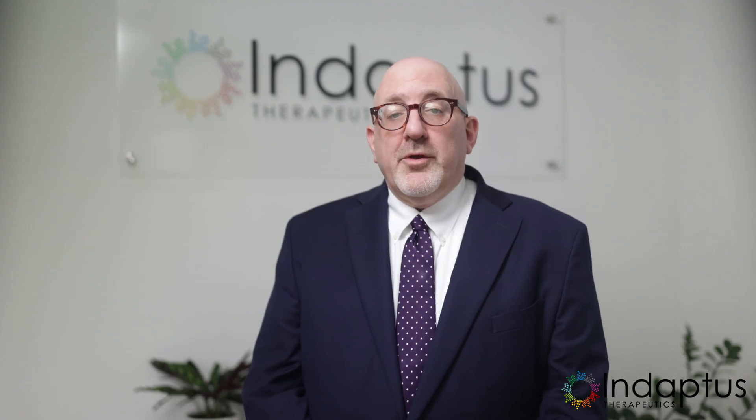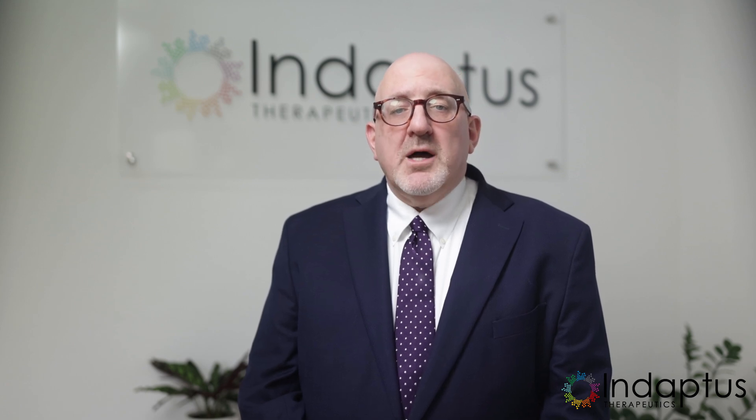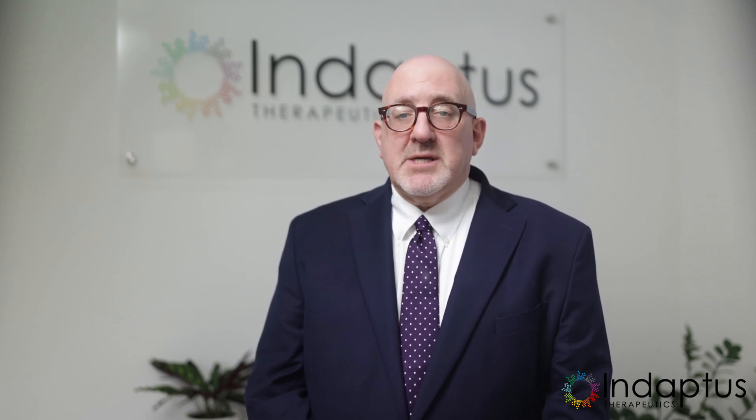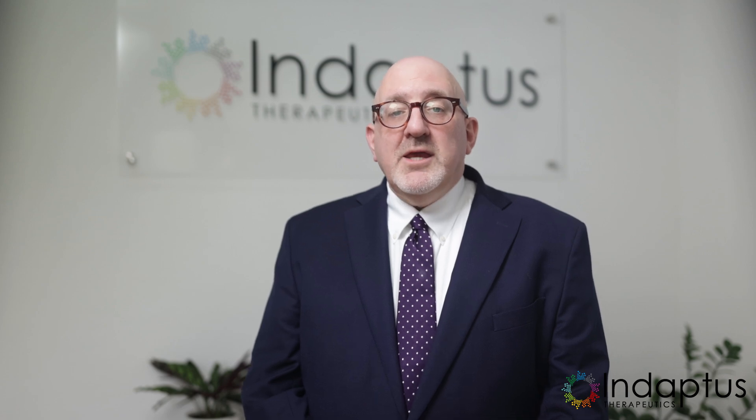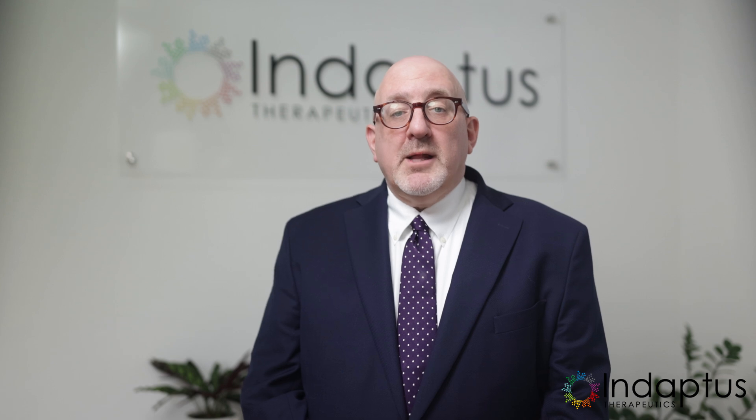Understanding Gram-negative bacteria not only sheds light on our therapeutic strategies, but also underscores the brilliance of Hans Christian Gram's contribution to science. Thank you for taking the time to learn about this pivotal concept in microbiology and immunotherapy with us.